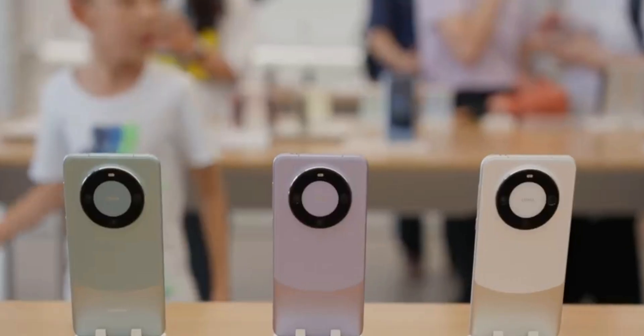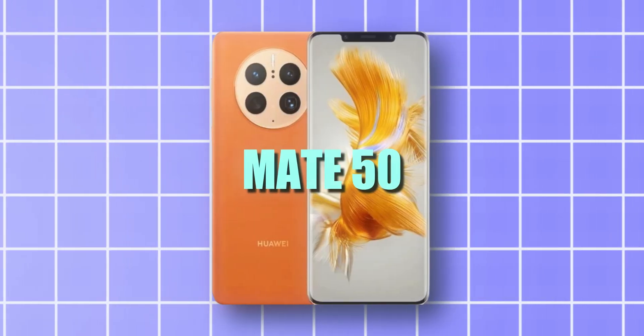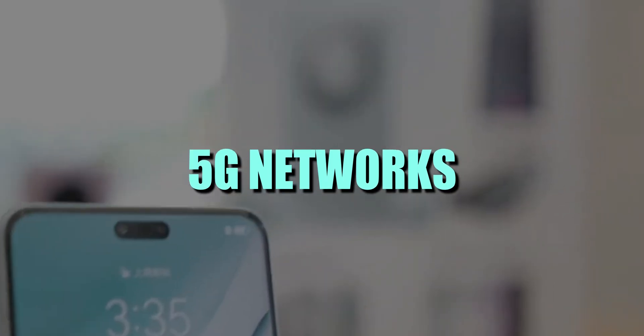After that, Huawei was able to obtain Snapdragon chipsets for the Huawei P50, Mate 50, and the P60 flagships, although those Qualcomm chipsets were tweaked so that they couldn't work with 5G networks.